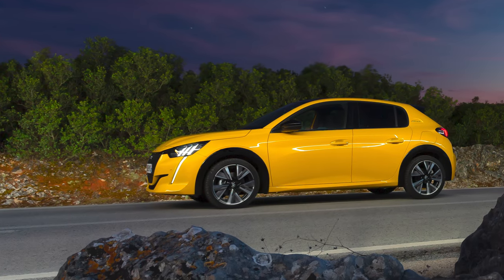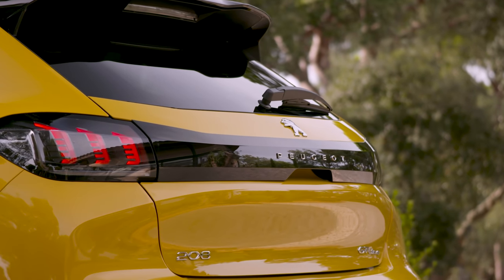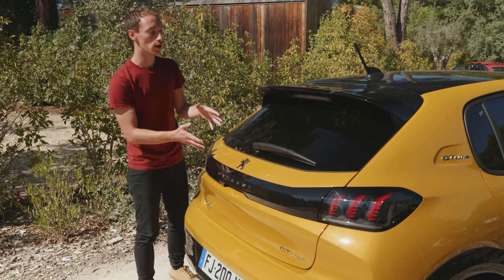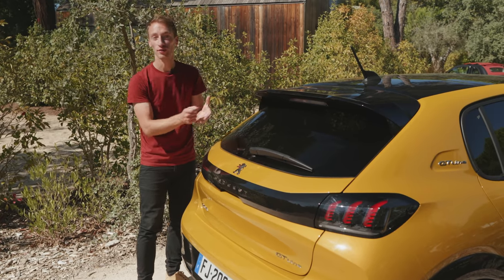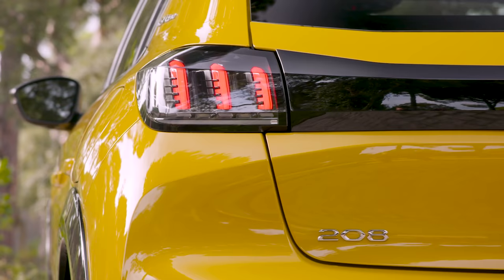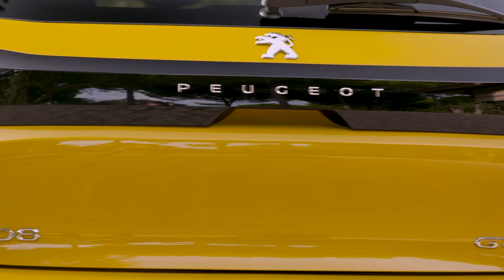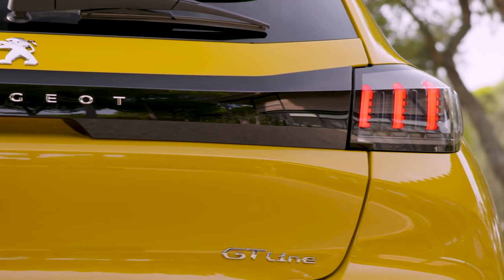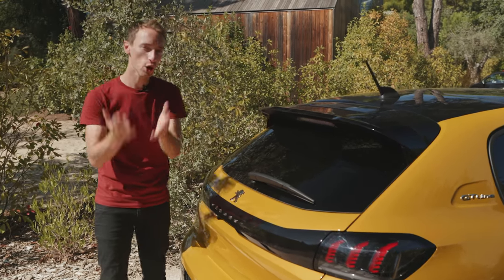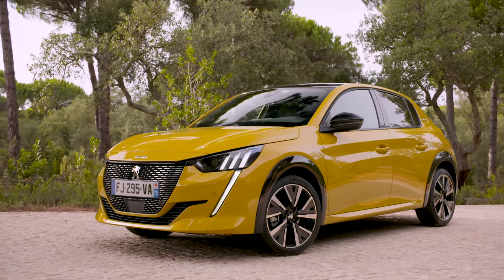At the back of the car you've also got an interesting light design with this lion's claw, and a nice gloss black finish stretching all the way along the back. It was interesting hearing from the designers who said the back of the car was pretty much done after the first sketch, whereas the front took a lot more work due to regulations. Whether this is the best-looking small car is entirely subjective — let us know in the comments below.